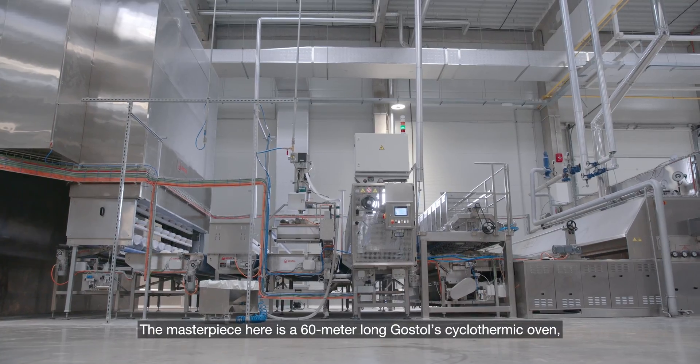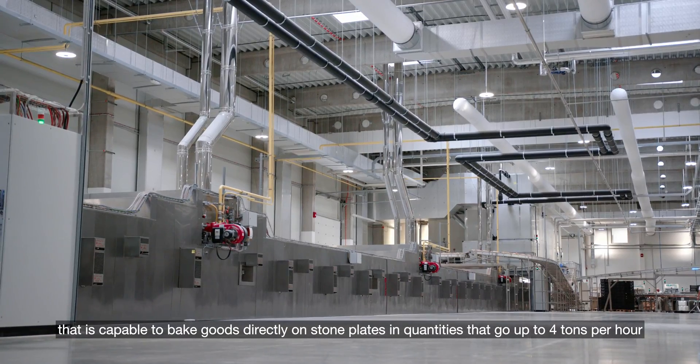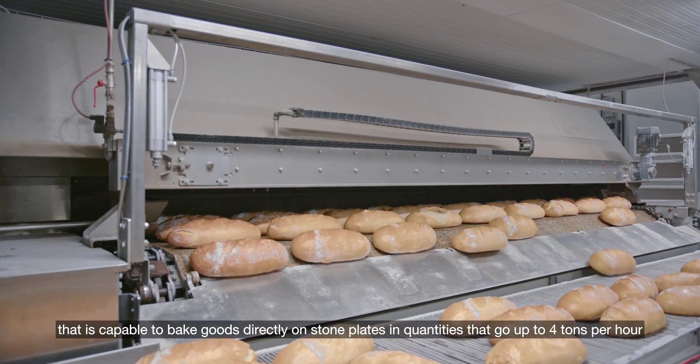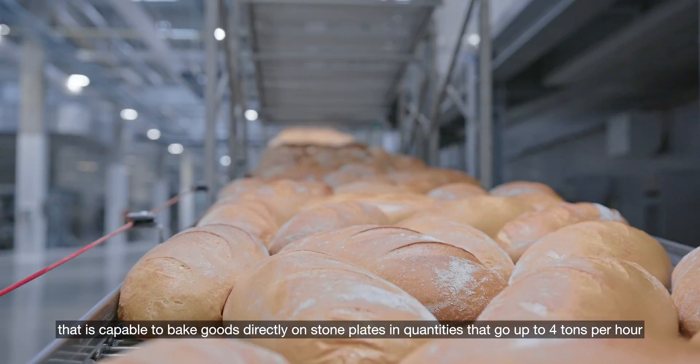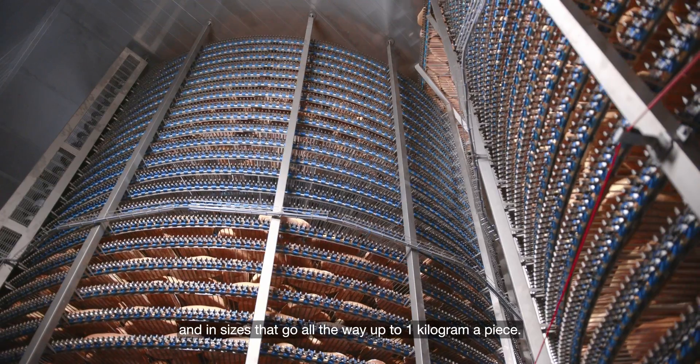The masterpiece here is a 60-meter long Gostol cyclothermic oven that is capable of baking goods directly on stone plates in quantities of up to four tons per hour and in sizes going all the way up to one kilogram a piece.